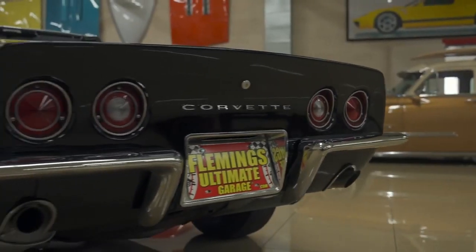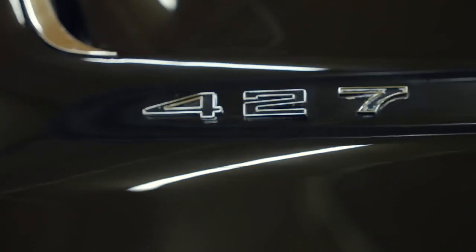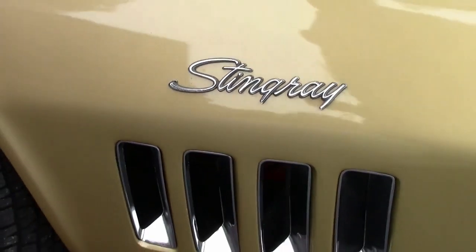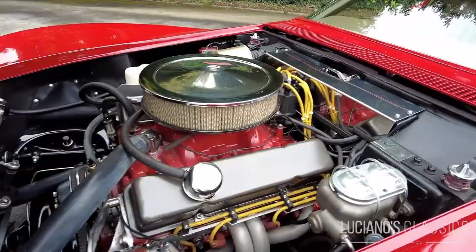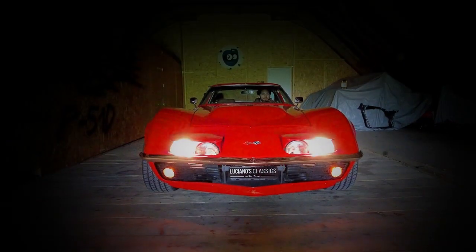The Stingray is a classic sports car produced by Chevrolet from 1963 to 1976. The 1969 model featured a number of updates including a 7-liter V8 engine producing up to 435 horsepower.